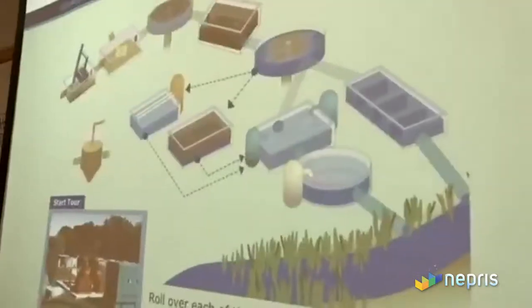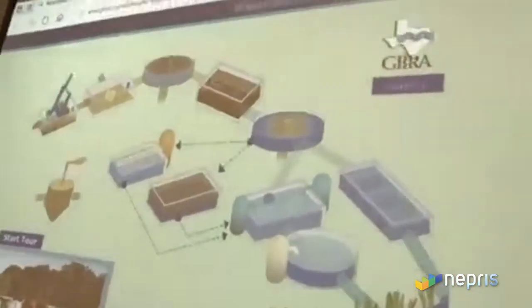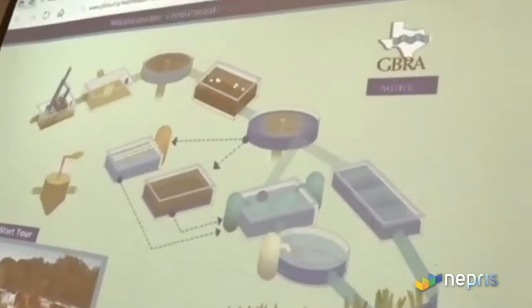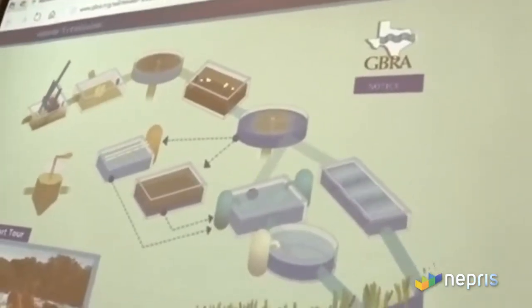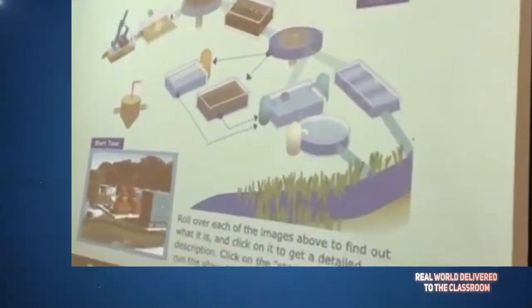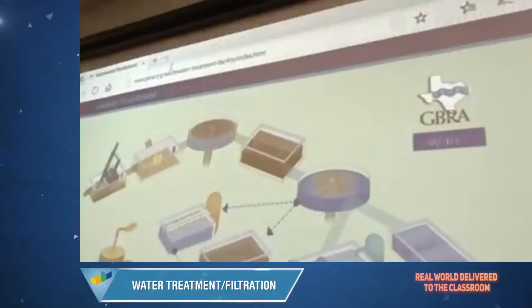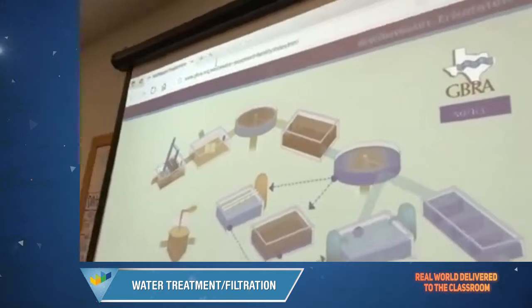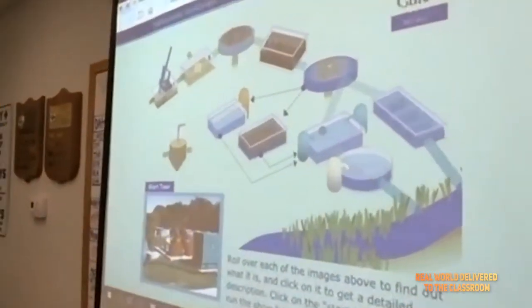I wanted to show you this screen on our website — it's another way you can visit a wastewater treatment plant. It's a virtual tour that's online all the time. You can go to gbra.org/wastewater-treatment-facility if the kids have any more questions that weren't answered today.